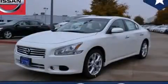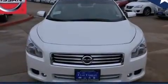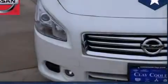This is a brand new 2014 Nissan Maxima. It has a 3.5-liter, six-cylinder engine and an automatic transmission.